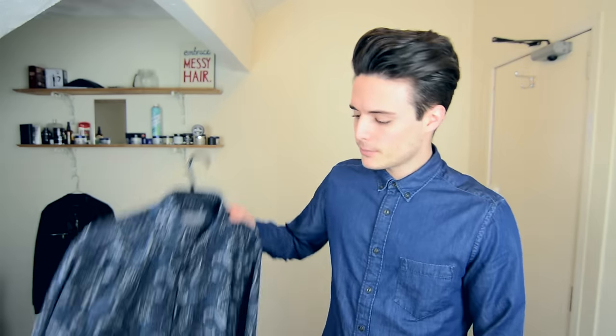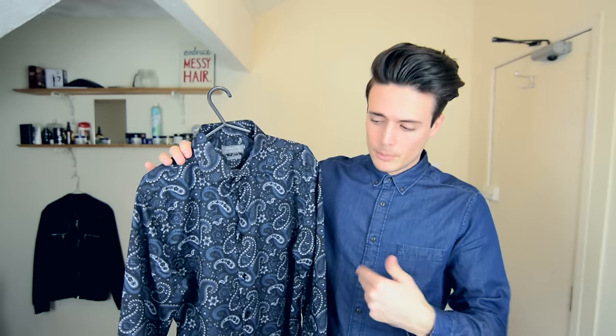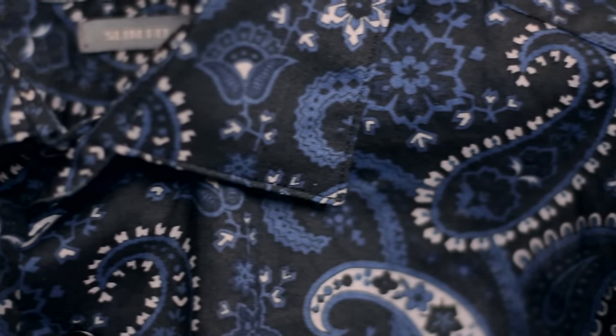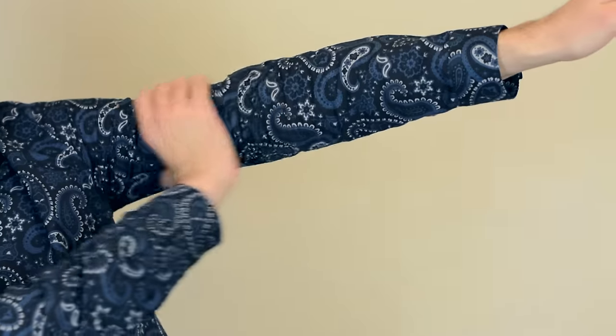Moving on to the third shirt — once again, blue-ish. This is a paisley shirt. Paisley is the pattern if you've ever seen those swirly designs. I thought the blue, white, and black all went together really nicely in this shirt. Because it is rather dark, it makes the expressive pattern a little more subtle — it's still out there compared to the other things, but you've got to switch it up every now and again. This shirt is also from Zara and it is the thinnest out of all of them. These are the three button-up shirts in today's collection.